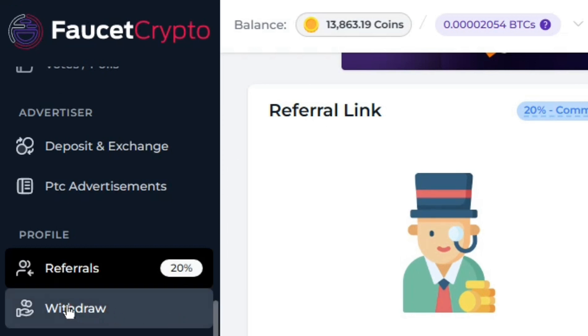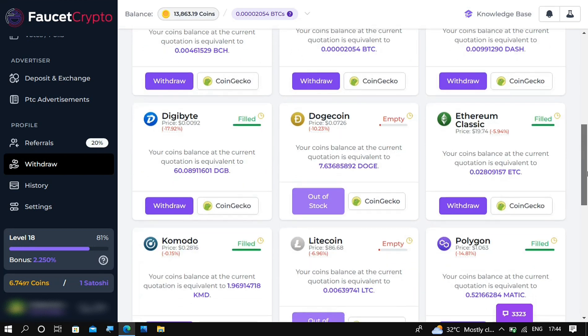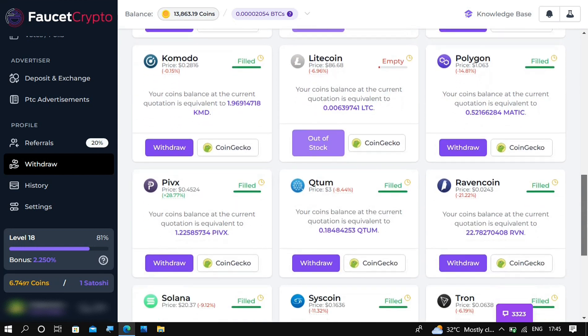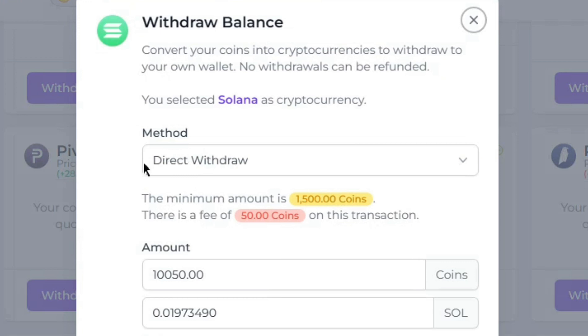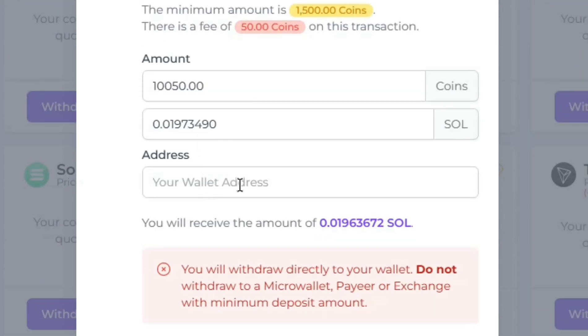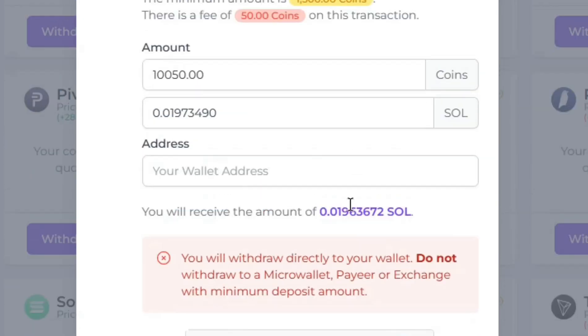To withdraw from Faucet Crypto, go to the withdraw section where you can see all available cryptos. Find Solana, click on it, and you can see how much I currently have available to withdraw. You pay a small fee of 50 coins, type in how much you want to withdraw, which will appear in Solana, then enter your wallet address. Solve the captcha, click withdraw, and you will get paid within 24 hours. Come join and start earning free Solana every day.